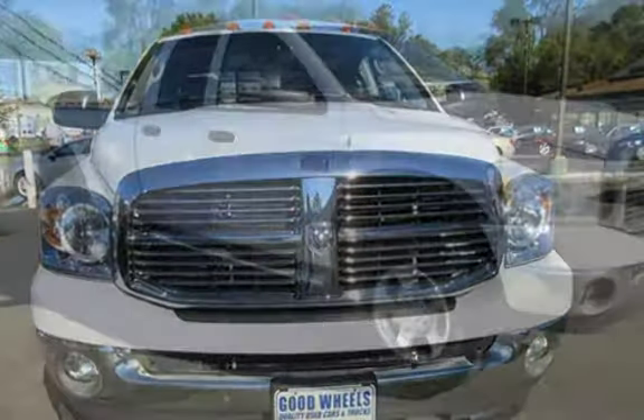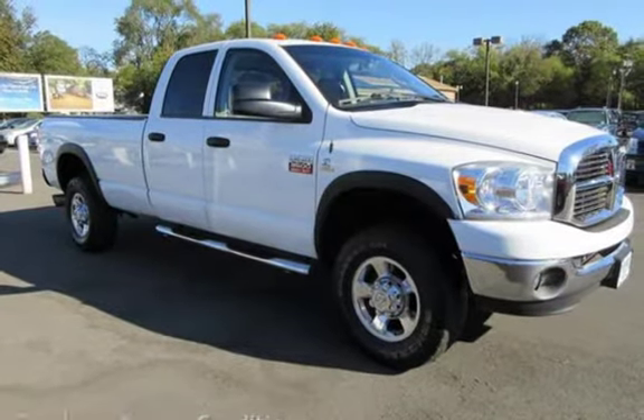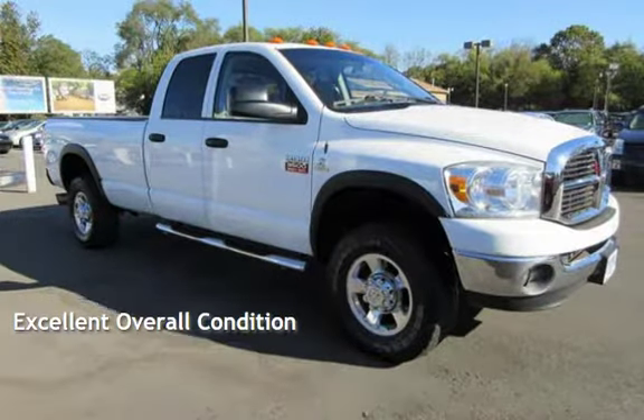This Dodge has less than 104,000 miles on the odometer. This vehicle is in excellent overall condition.